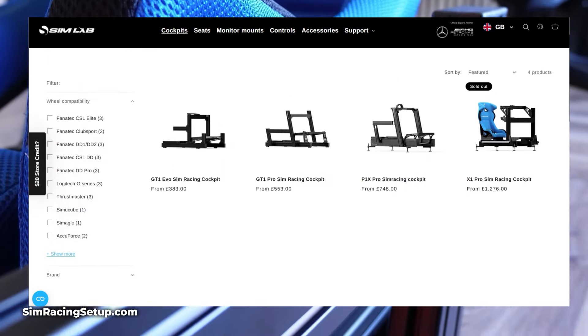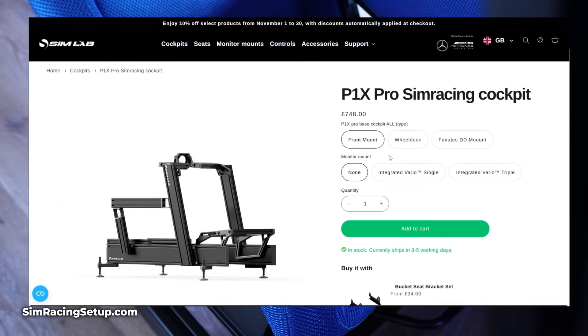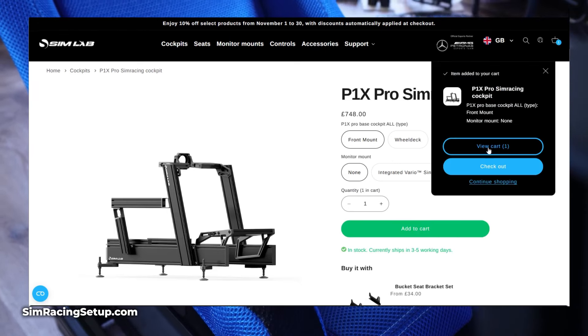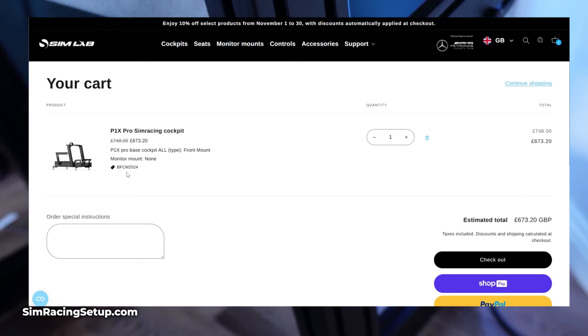It's worth noting that when you browse Simlab's website, you won't actually see any discounted prices in the store. The discount is added automatically at the checkout, so just add the item to your basket and you'll see the discount being applied.